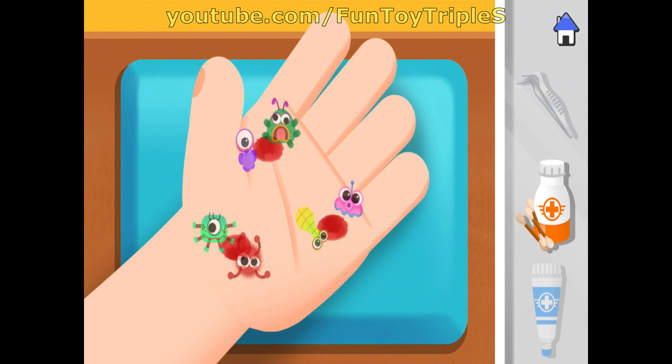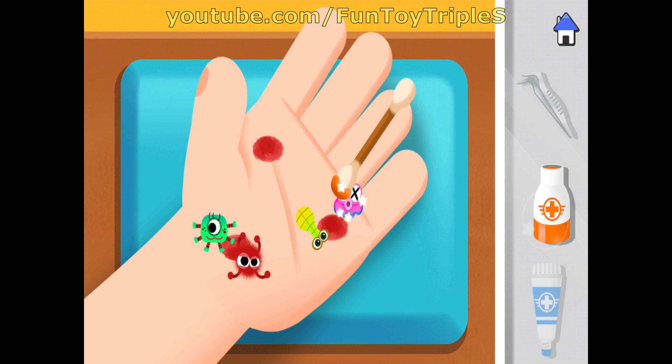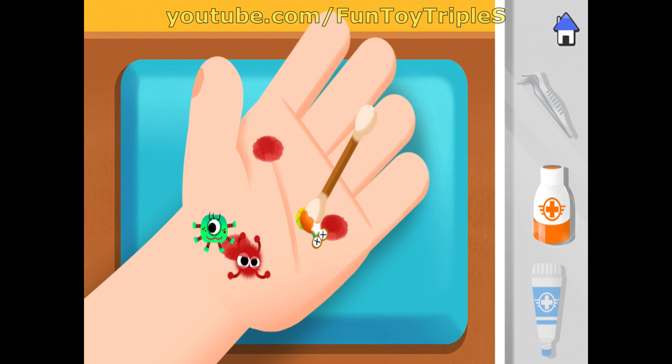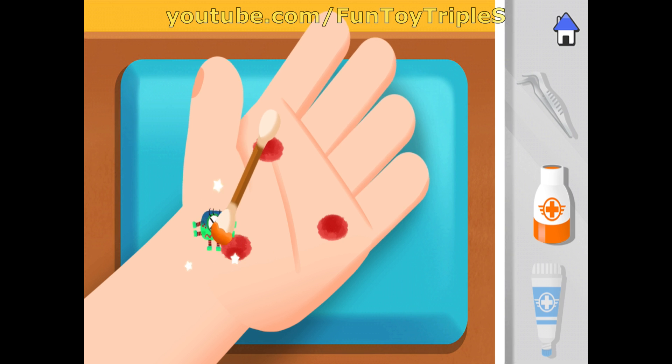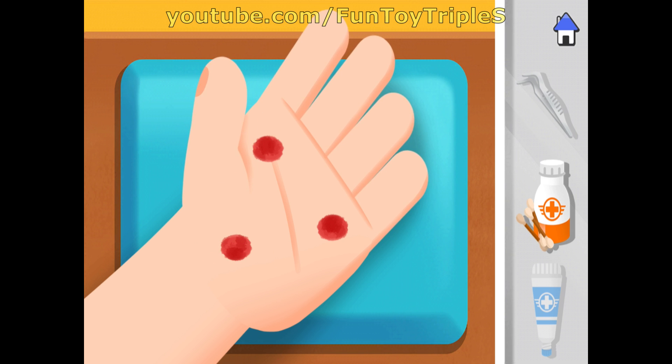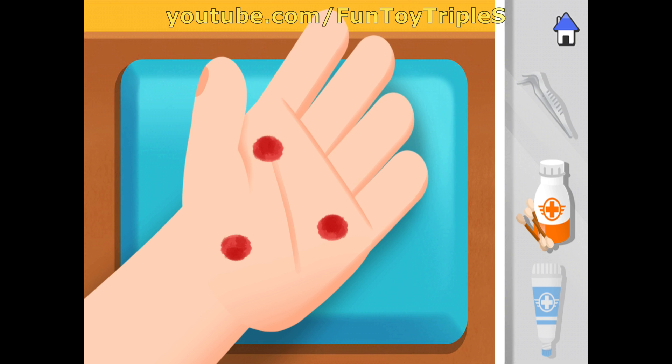Apply the antibiotic and defeat the bacteria! Good work!